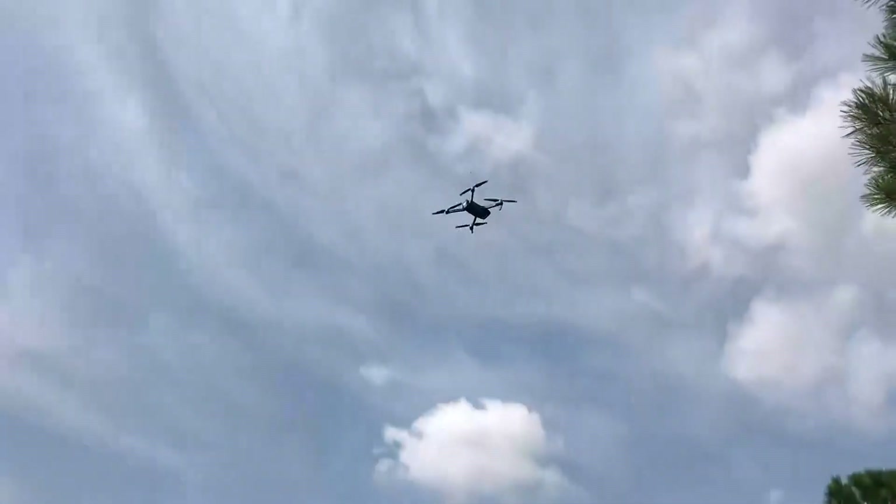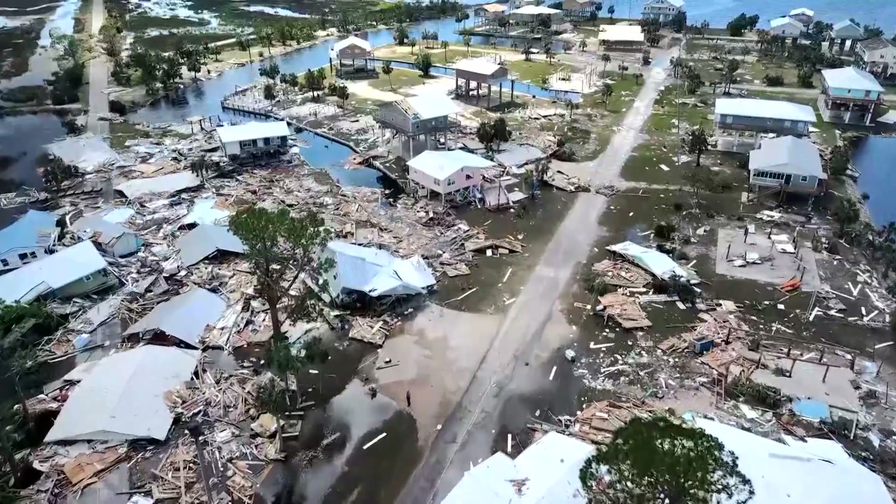For years, drones would survey areas for hours, capturing critical footage that would need to be analyzed. Too much data — no one can look at it fast enough. You were getting the equivalent of 66 high-definition movies at the end of the day. How can you go through that frame by frame?